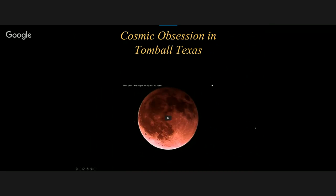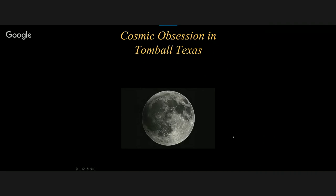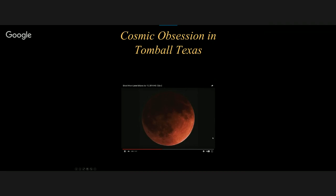Cosmic Obsession did the Blood Moon — he actually did a time lapse to show how the Blood Moon progressed, and this was done live. He did the whole show live, and it was really great. There we have the Blood Moon — it was just amazing, and that was from Tomball, Texas.